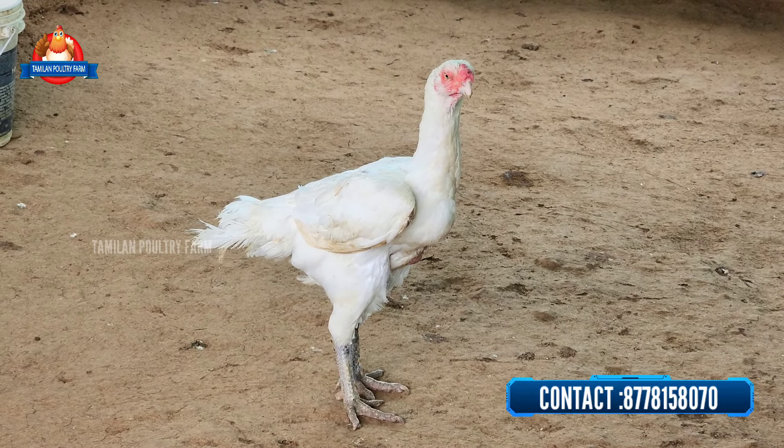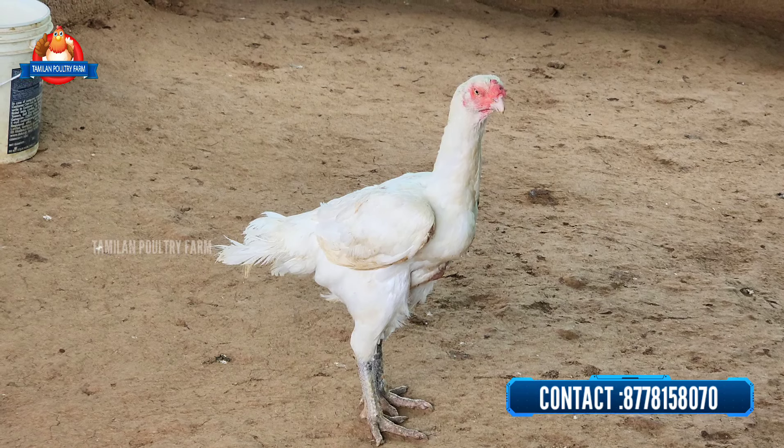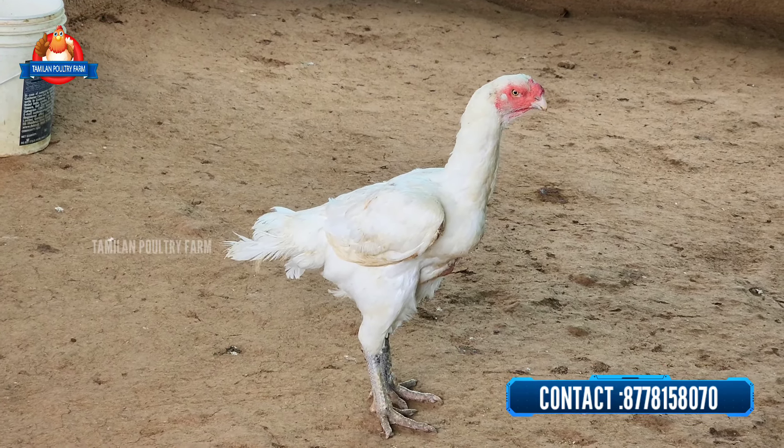Hello, my name is Naveen from Tamilan Poultry Farm. In this video, let's talk about our farm. In our farm, we have three females available here.